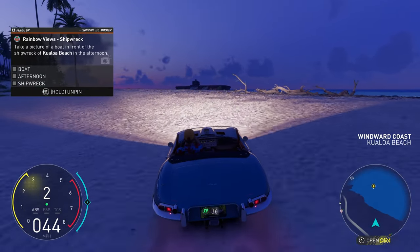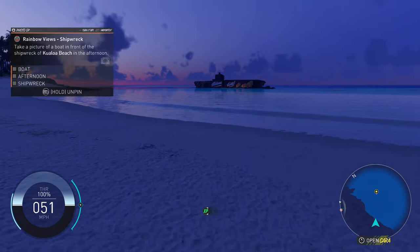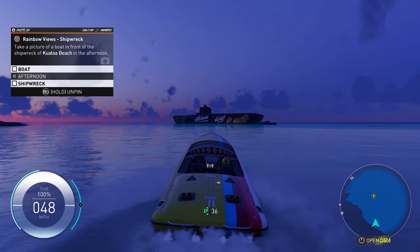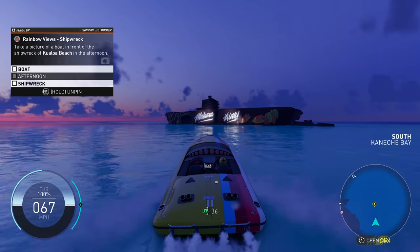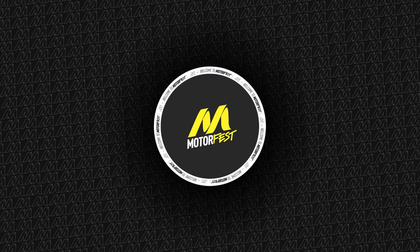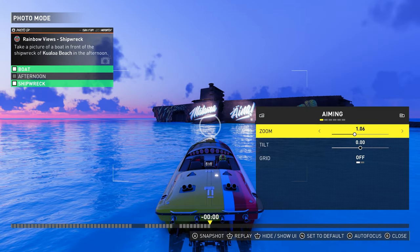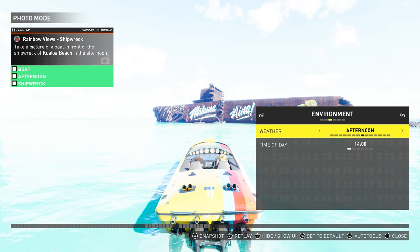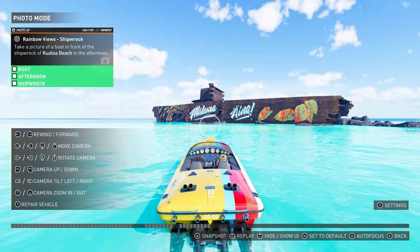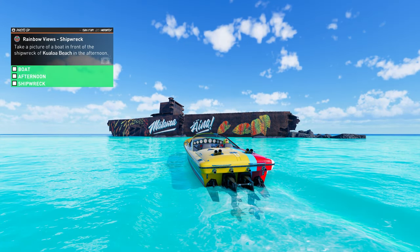I haven't done many of these but there's a photo challenge — take a picture of a boat in front of this boat, in the afternoon, but we can do that in photo mode. Let's at least try and do one of these because they're reasonable for credits. There we go. It's not a great photo but...